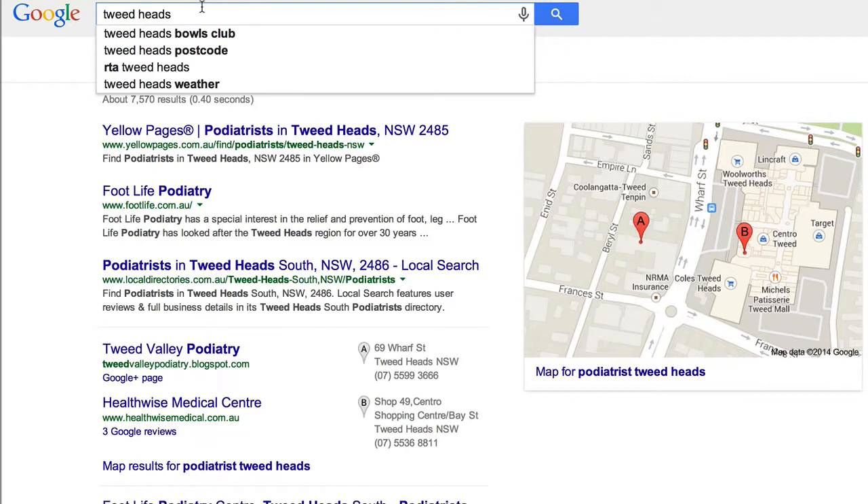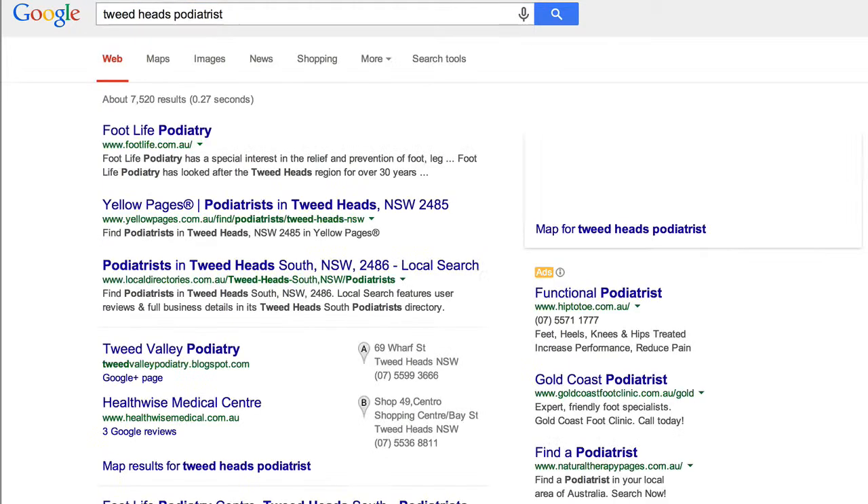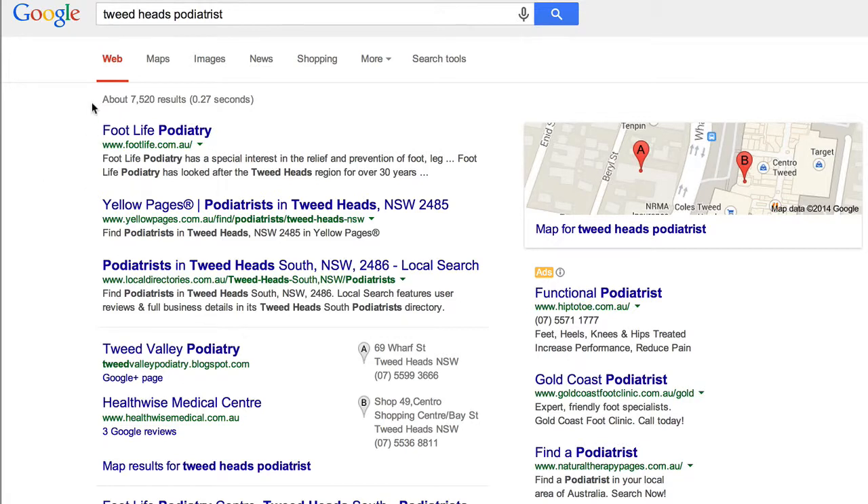I'll just reverse that and put 'Tweed Heads podiatrist' — and look, he's number one up there for Tweed Heads podiatrist. So if nothing else, that's what you need to rank for, because most of your inquiries who are not coming through other channels are going to be from people looking for a podiatrist in the particular location that you're in.